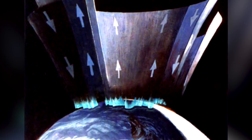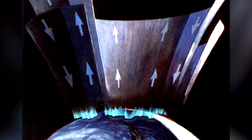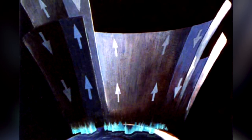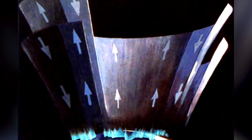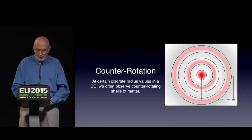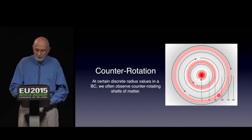The Electric Universe has always proposed that Birkeland currents from the Sun have a far greater effect on our planet's atmosphere — including its jet stream and wind patterns — than the scientific mainstream has ever considered. Retired professor of electrical engineering Dr. Donald Scott developed a mathematical model of the structure of a Birkeland current, which can be identified visually as counter-rotating cylinders.